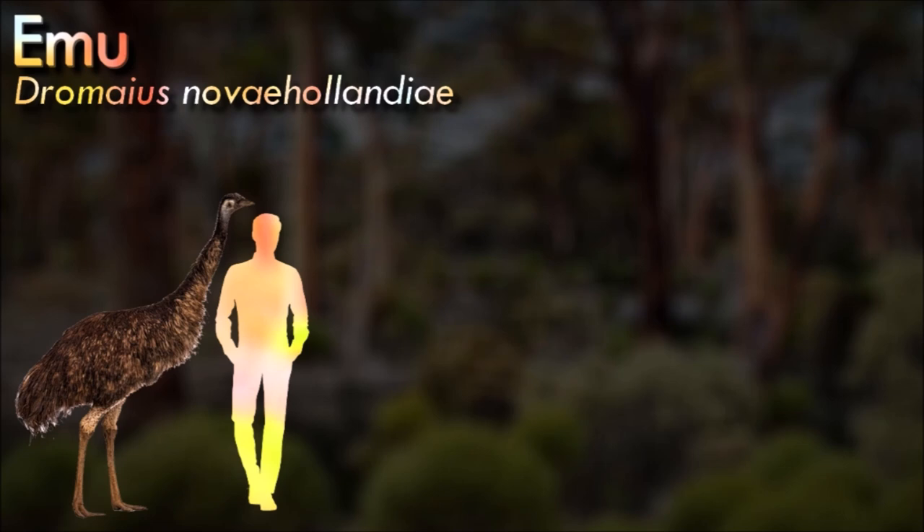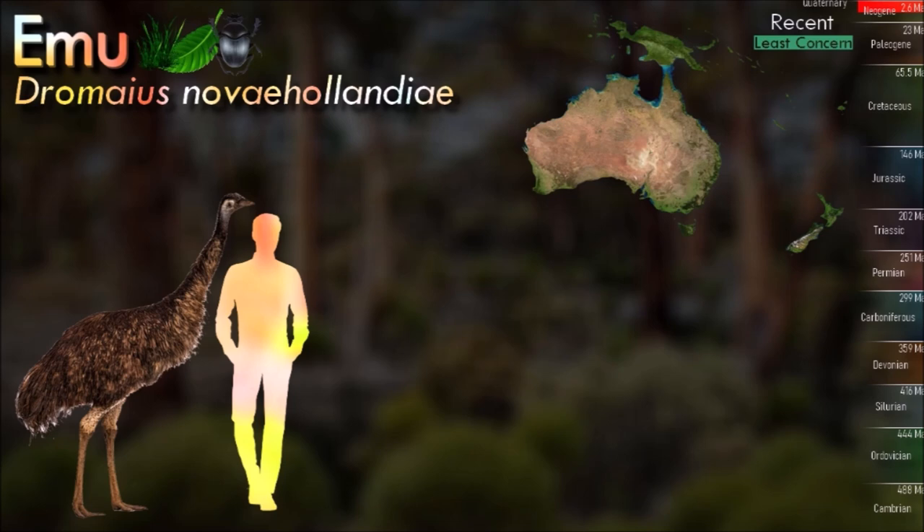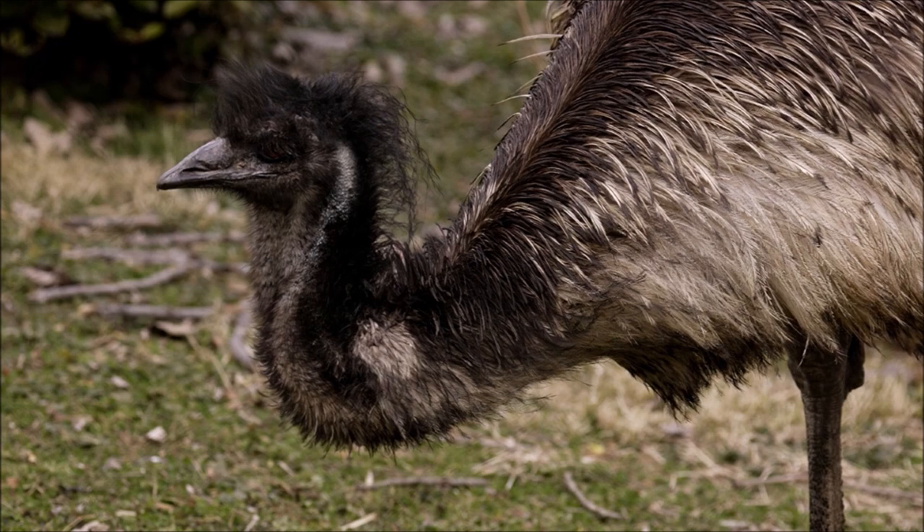Emus are soft-feathered, brown flightless birds with long necks and legs, and can reach up to 1.9 meters in height. They can travel great distances and when necessary can sprint at 50 kilometers per hour. They forage for a variety of plants and insects, but have been known to go for weeks without eating. They drink infrequently, but take in copious amounts of water when the opportunity arises.